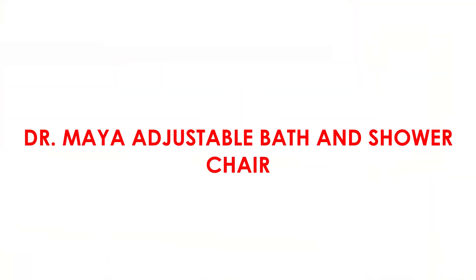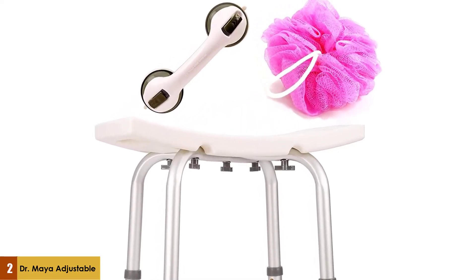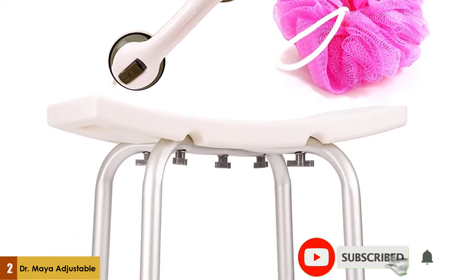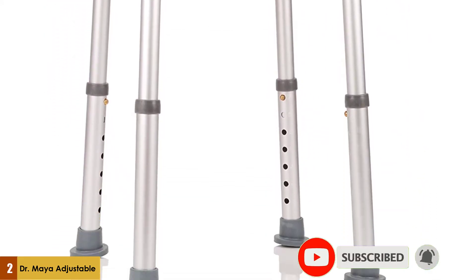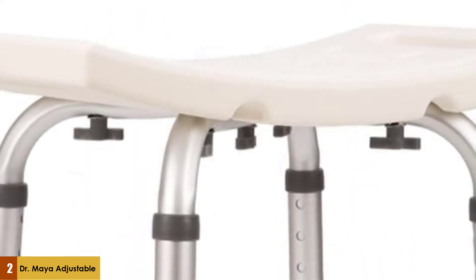At number two: the Dr. Maya Adjustable Bath and Shower Chair. This seat can get lower than most on the list, with adjustable legs spanning from 12 inches tall to 19.5 inches tall. It assembles quickly without tools and is a straightforward stool for those who need a small seat.